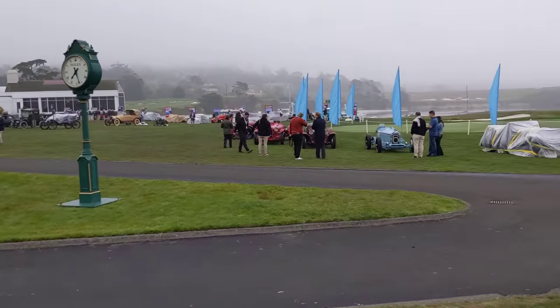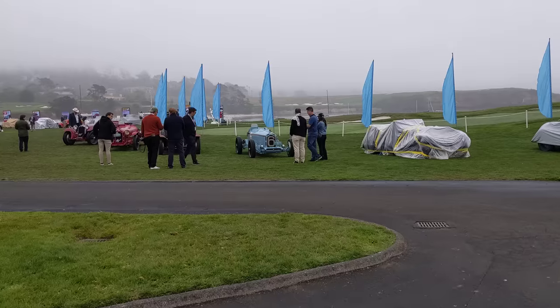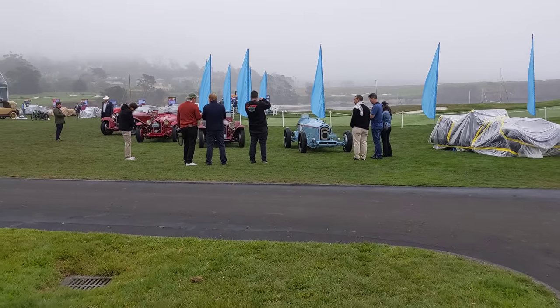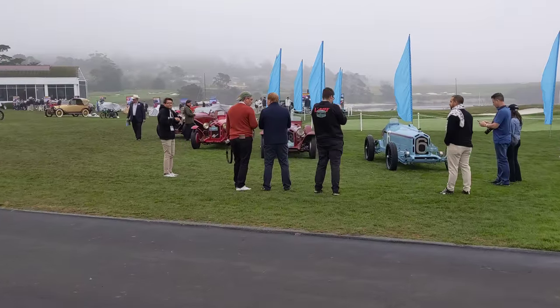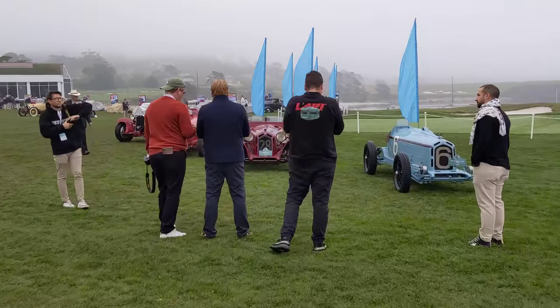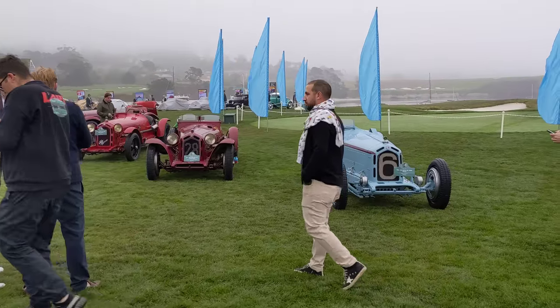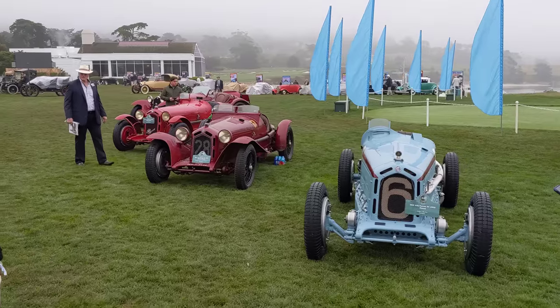To my right here we have an Alfa Romeo 8C 2300 class. These were definitely the supercars of the pre-war era, and it's where Scuderia Ferrari started their career racing these cars. I think some of these Alfas are actually ex-Scuderia Ferrari cars. We've got four of them here. Look at that sight here at Pebble Beach.